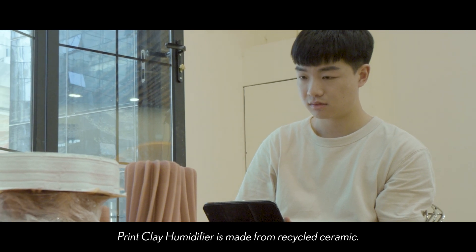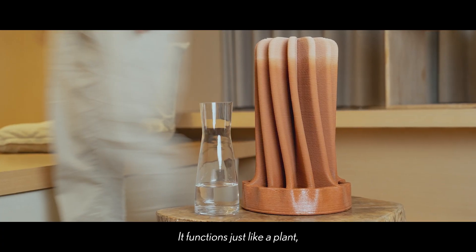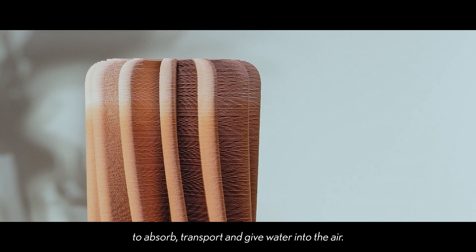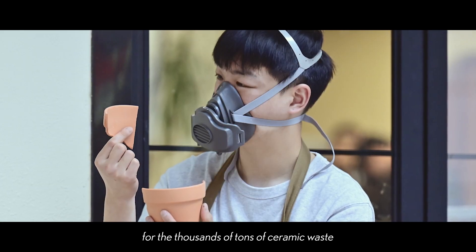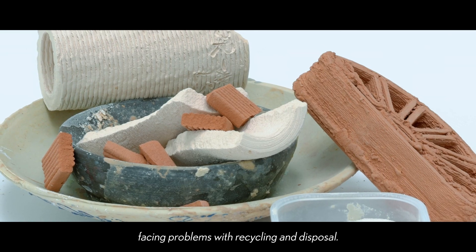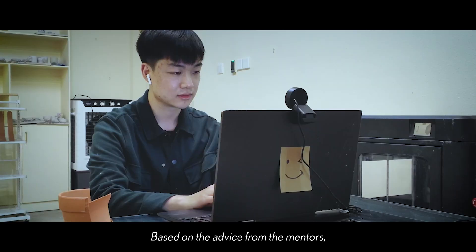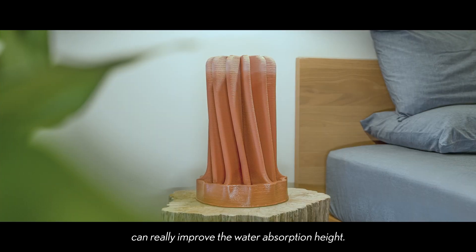The PrintClack humidifier is made from recycled ceramic. It functions just like a plant to absorb, transport, and give water into the air. This project offers better solutions for the thousands of tons of ceramic-based materials facing problems with recycling and disposal. Based on the advice from the mentors, we found that the structure of Penta can really improve the water absorption height.